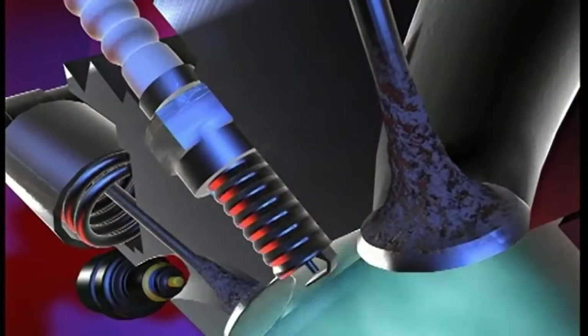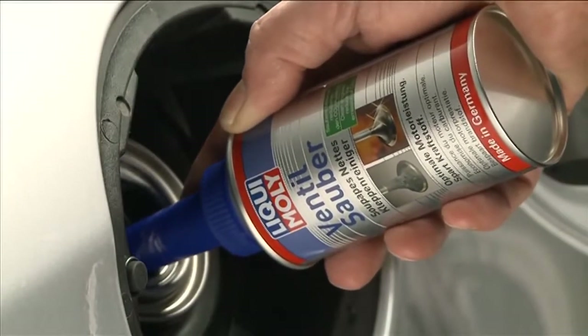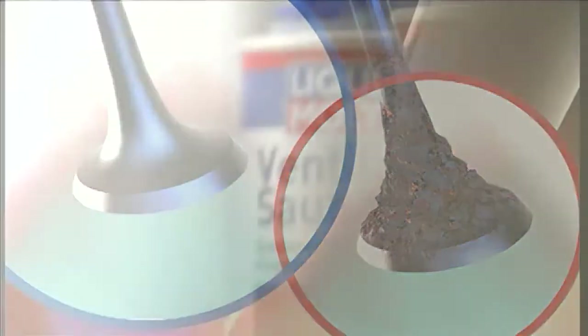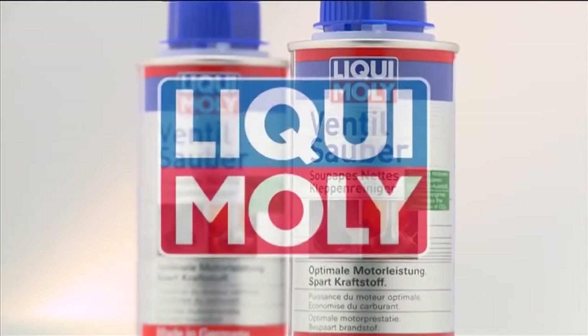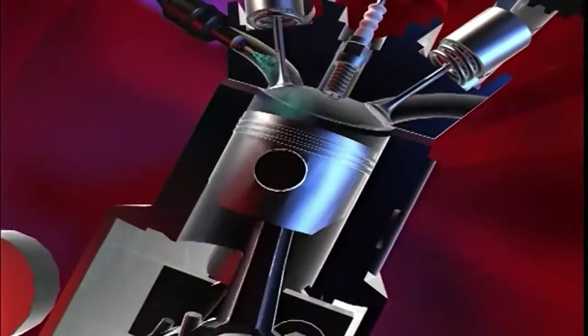Ventilsauber valve cleaner prevents the buildup of undesired deposits and also removes the already existing deposits from the valves. Liqui Moly — for maintaining your vehicle's technical and optical value, all from a single supply.